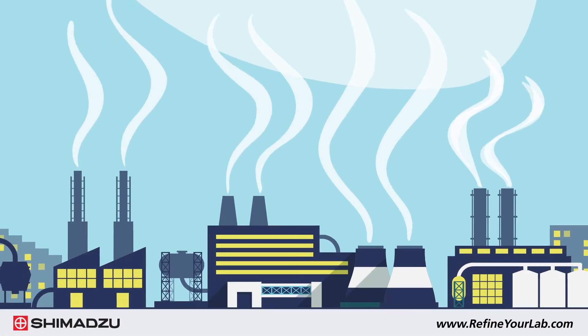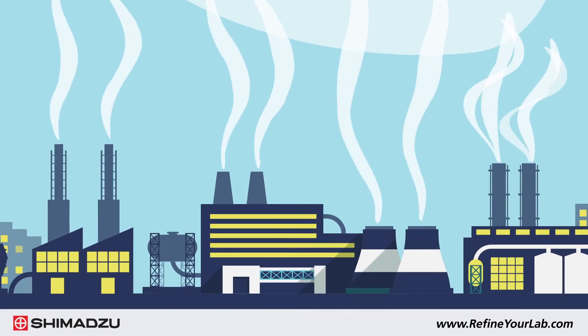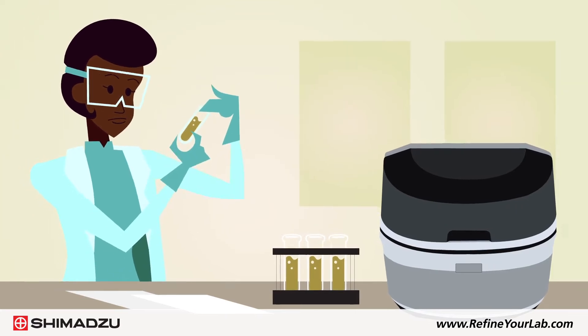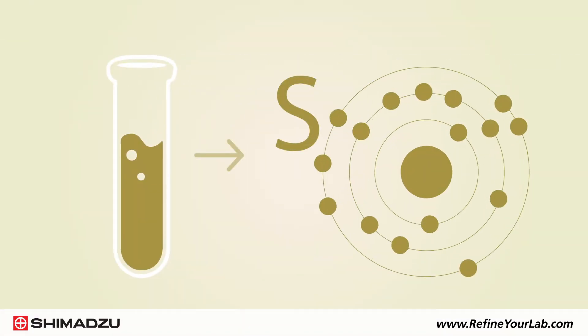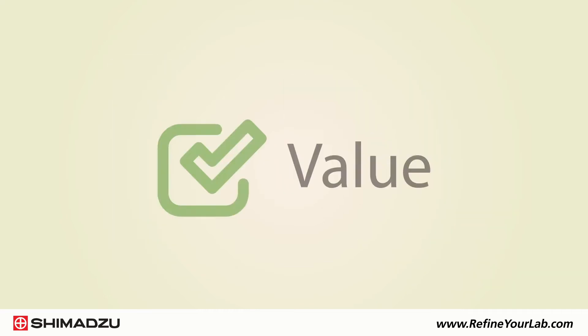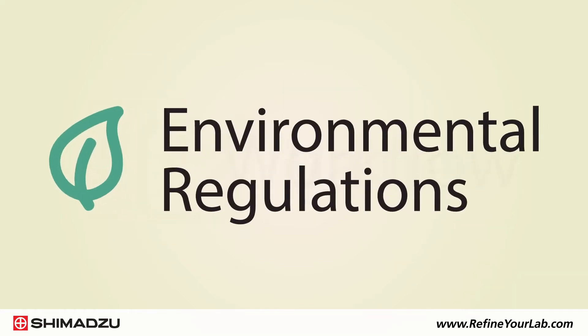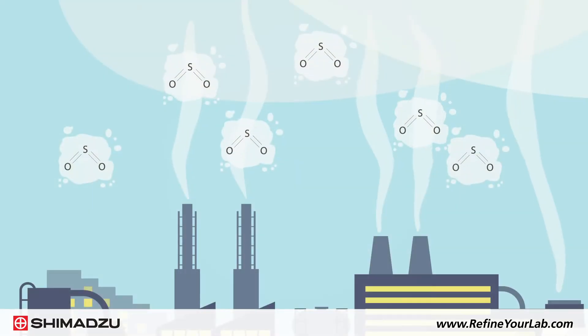Refiners in the petrochemical industry need to ensure fast, accurate detection of sulfur in crude oils and refined products such as fuels. The presence of sulfur in oils and fuels can affect their value, the refining workflow, and their compliance with environmental regulations.